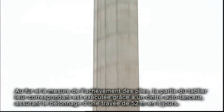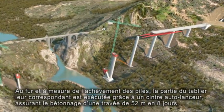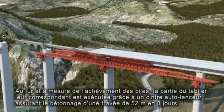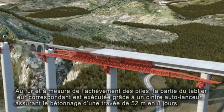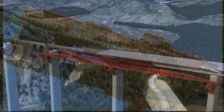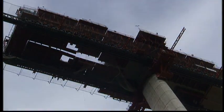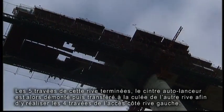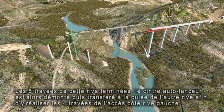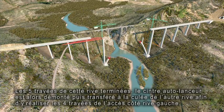As the piers are gradually finished, the corresponding platform bay is executed via self-supporting launching formwork, enabling a 52-metre bay to be concreted in eight days. When the five bays on this side are completed, the moveable scaffolding system is dismantled and moved to the abutment on the other side to complete the four bays of the access section.